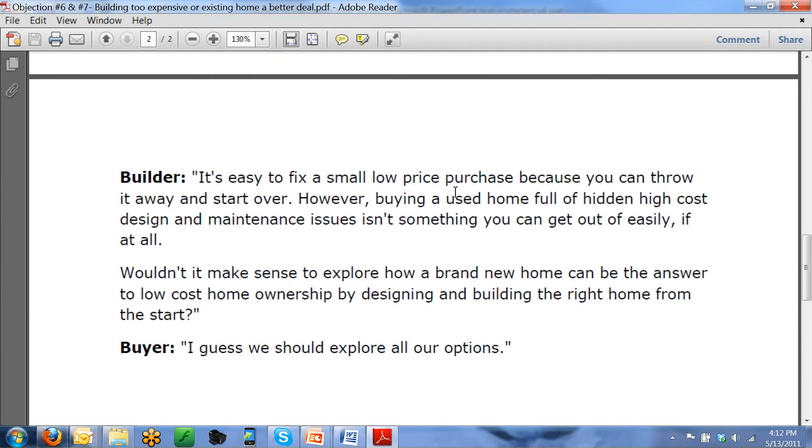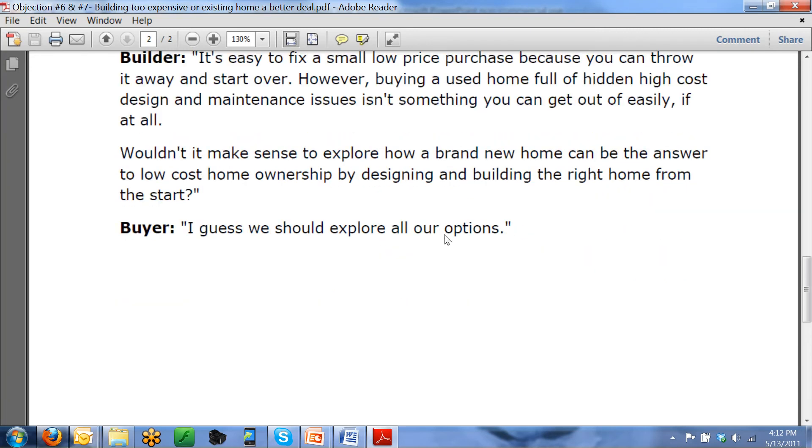It's easy to fix a small low-price purchase — you can throw it away and start over. However, buying a used home full of hidden high-cost design and maintenance issues isn't something you can get out of easily, if at all. Wouldn't it make sense to explore how a brand new home can be the answer to low-cost home ownership by designing and building the right home from the start? Maybe we should explore all the options. I'm going to look for this download of a new versus used home checklist — you can review it with them, and it covers all the hidden costs of a used, short sale, or foreclosed home. Happy selling.